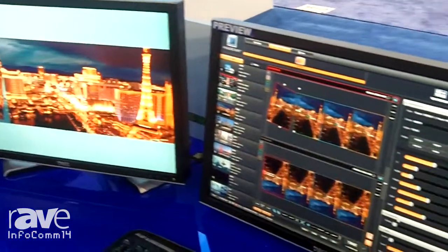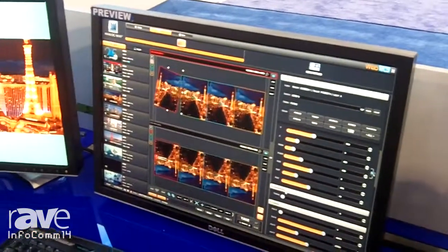The perspective layers will be shipping beginning of 2015. For more information, please check our website at www.analogway.com.